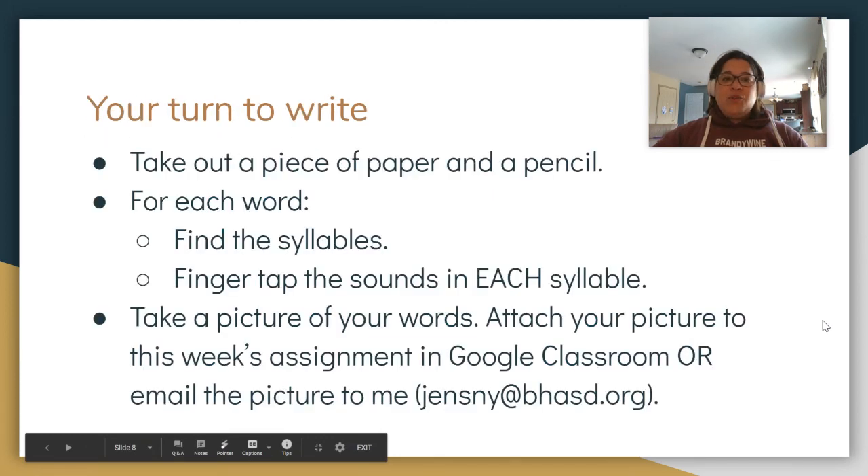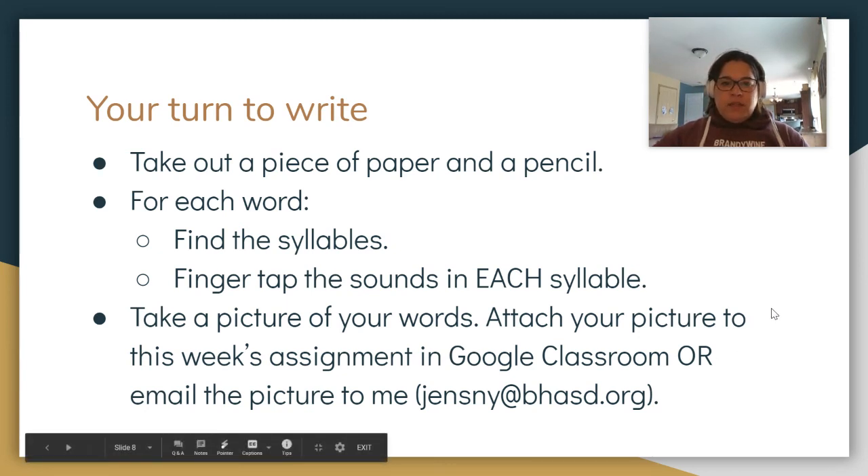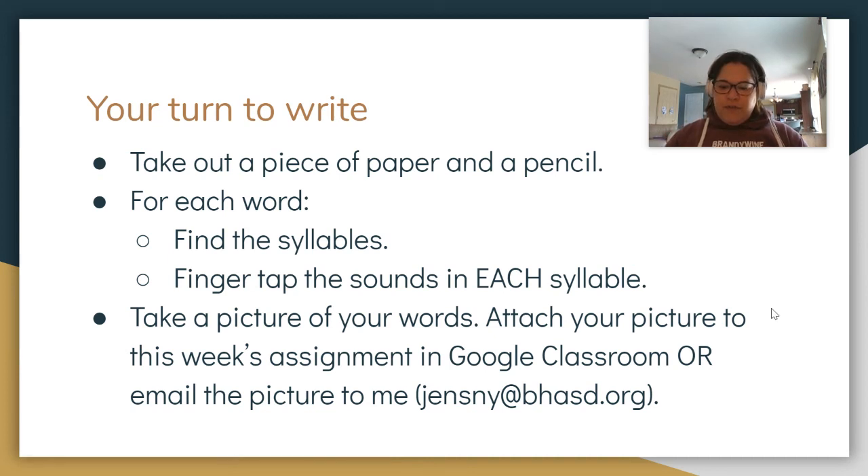Now it's your turn. You are going to do what you just did, but instead of me checking it with you, you're going to take a picture of your words and email it to me or upload it into Google Classroom. Flip your paper over or get a new piece of paper. Okay, here we go. First word: diver. The diver went to the bottom of the ocean to look for tropical fish. Diver.